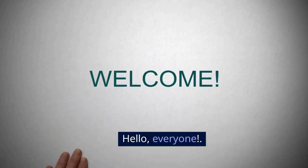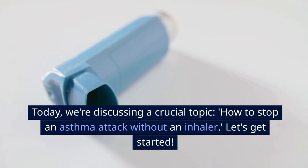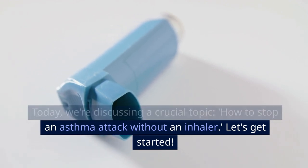Hello, everyone. Today, we're discussing a crucial topic: how to stop an asthma attack without an inhaler. Let's get started.